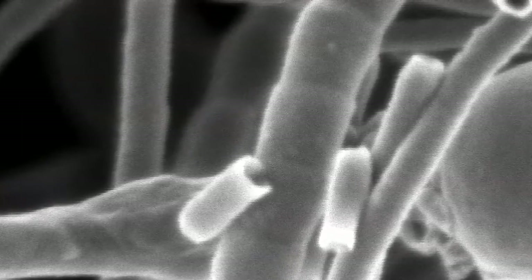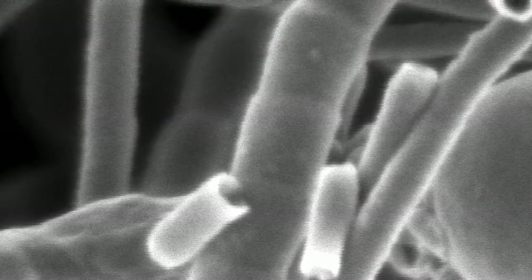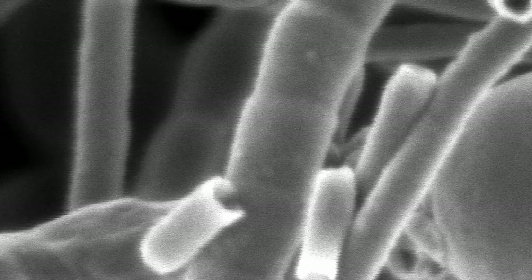When discussing nanoparticles or nanotechnology, how small are we talking about? When we're talking nano, we're talking really small. A meter is about a yard — we're talking about a billionth of a meter. We're talking about something that's smaller than a cell, something that's smaller than a hair.